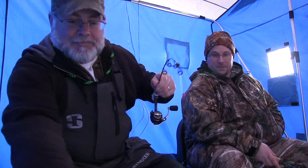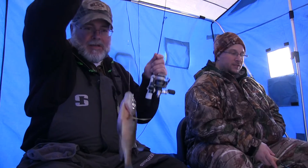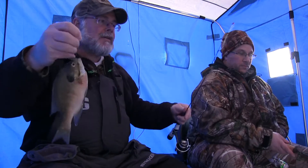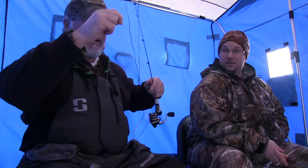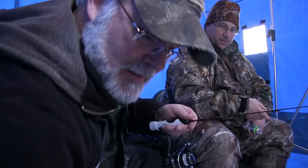There we go. There we go. That feels like a little better one, Andy. A little bit bigger, a little heavier. All right, we're starting to get a little more size here. We made a move to a couple different holes — thought maybe it'd be a little deeper water, and right now we've got a bigger fish, so we'll see what happens. I'm getting a bite here. Maybe not.